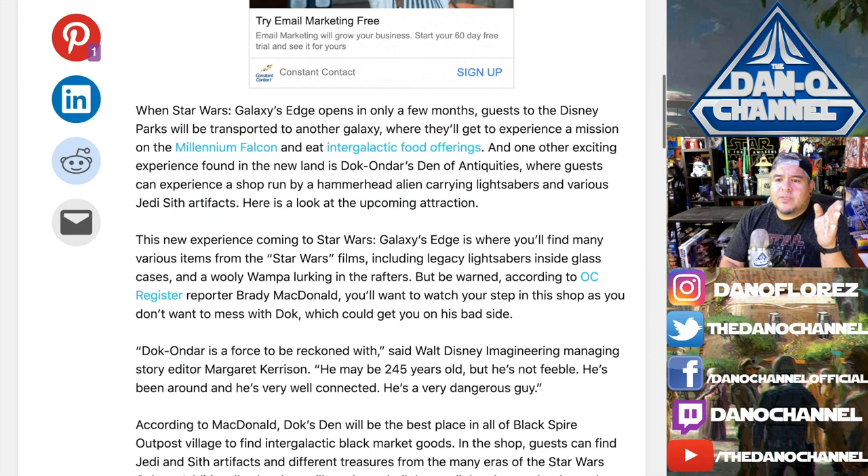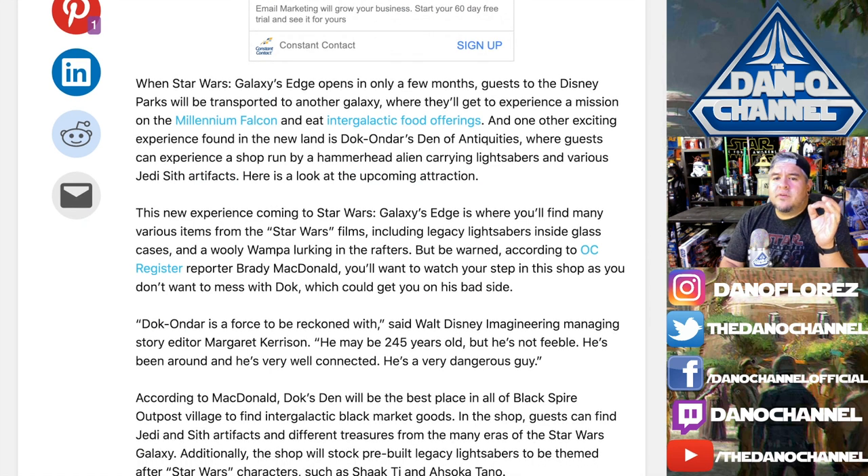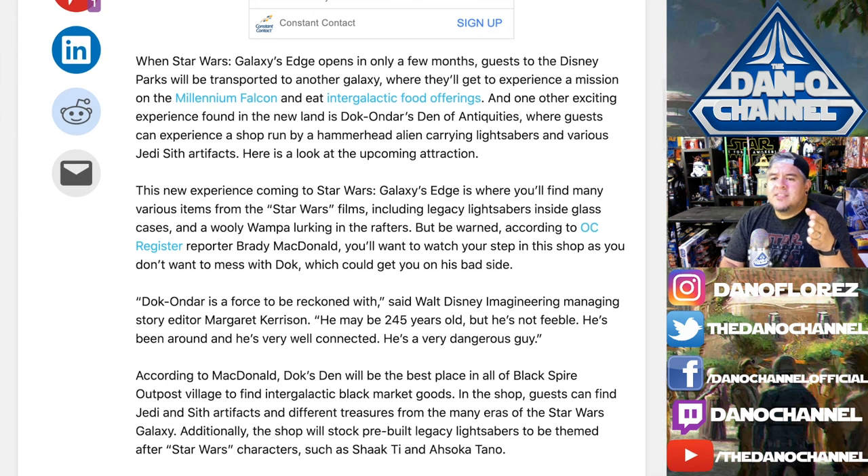As we scroll down, it says one other exciting experience found in the new land is Doc Ondar's Den of Antiquities, where guests can experience a shop run by a hammerhead alien carrying lightsabers and various artifacts. You're going to find a bunch of different items including lightsabers inside glass cases and a woolly wampa lurking in the rafters. But be warned, according to Brady McDonald...